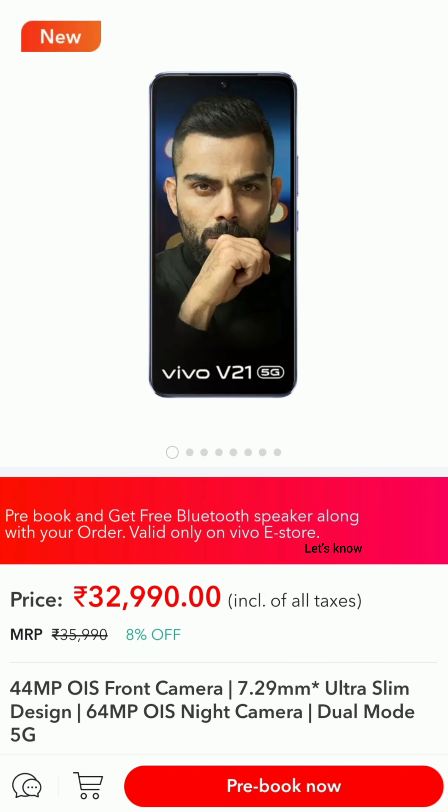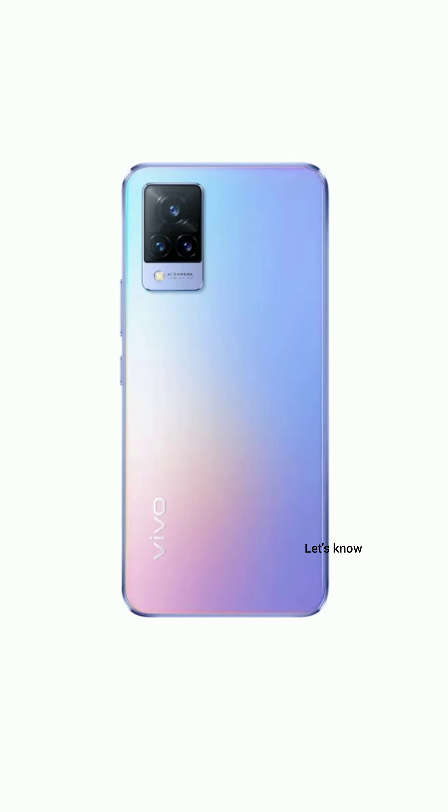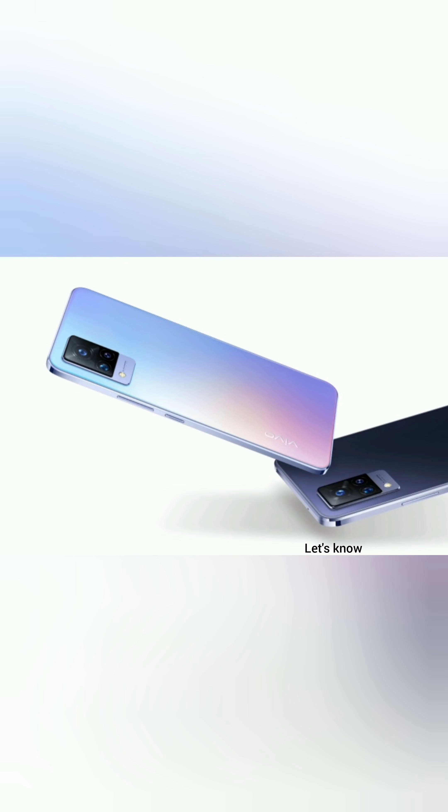The sale of the V21 5G begins on May 6. We will also be doing a full review of the phone, so stay tuned for the initial impressions and full review.